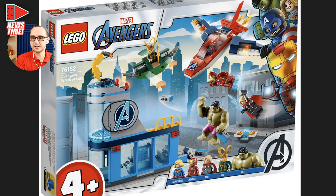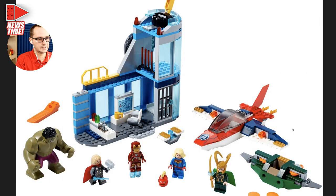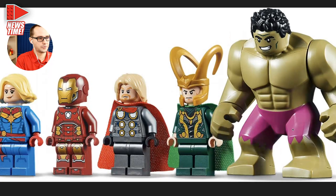We also have the Avengers: Wrath of Loki — set 76152, 223 pieces, $60 price tag. It's a 4-plus set with Captain Marvel, Iron Man, Thor, Loki, and Hulk, with a small Avengers Tower build and a little jet and Loki's vehicle. The price tag is likely justified by the Hulk big-fig, but overall the price is quite high for the piece count.